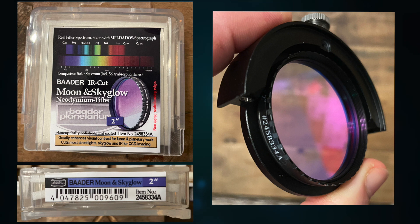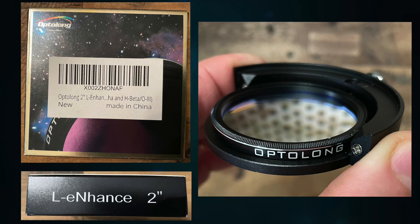The first filter is a Baader Neodymium Moon and Sky Glow filter with IR cut. And the second is an Optolong L-Enhance dual narrowband light pollution filter, which covers hydrogen alpha, hydrogen beta, and oxygen 3.